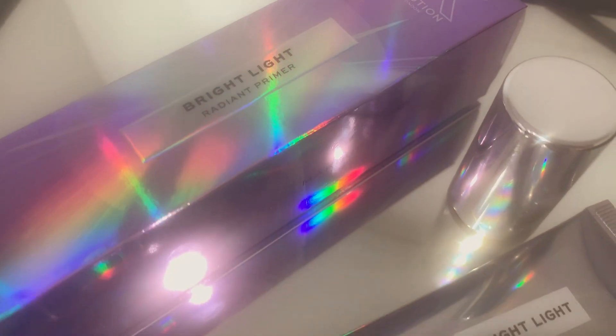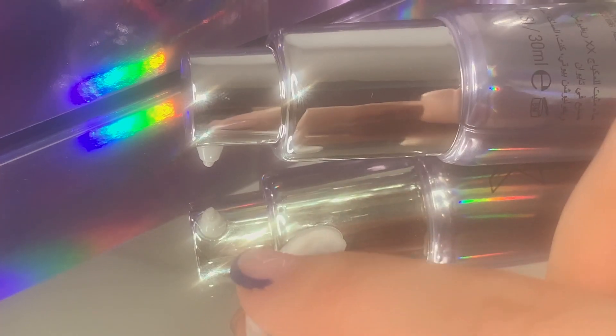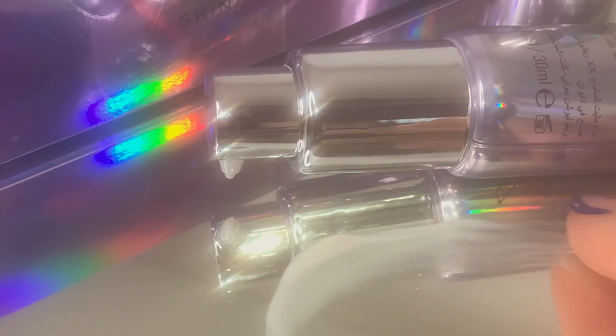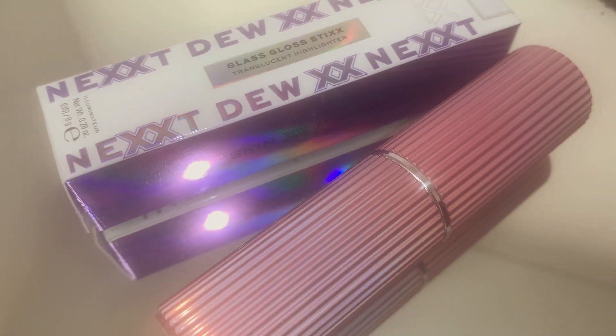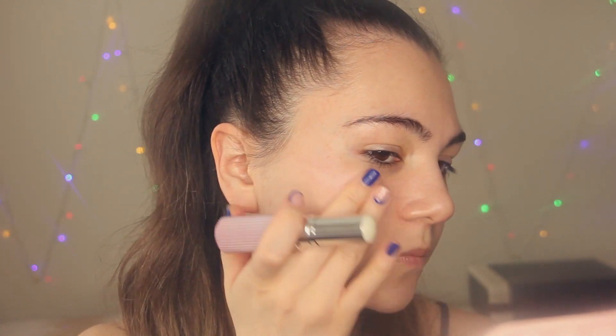I'm going to start with a primer — today I'm using the Bright Light Radiant Primer from XX Revolution. I got a package from XX Revolution and they sent me really amazing products: primers, highlighters, face mist. I'm impressed with the quality. Next I'm going to use their Glass Gloss stick highlighter and apply it before foundation. Just look at that glow — I'm obsessed! I love how it works on my skin.